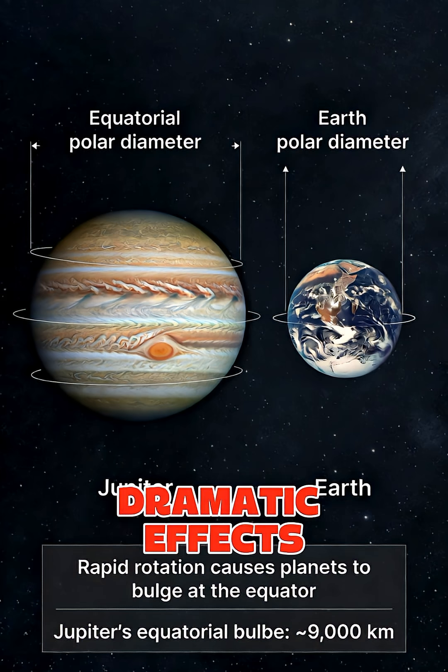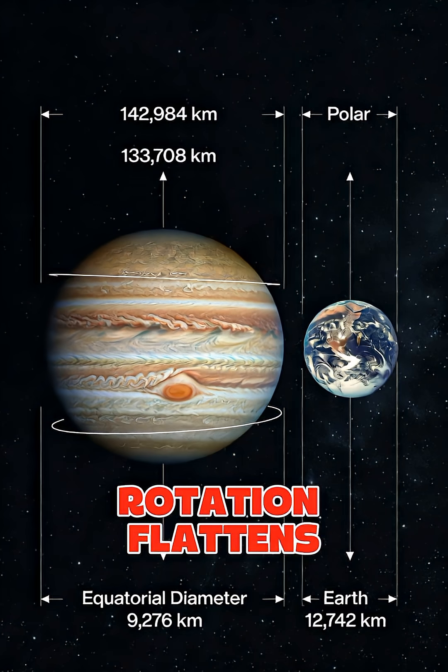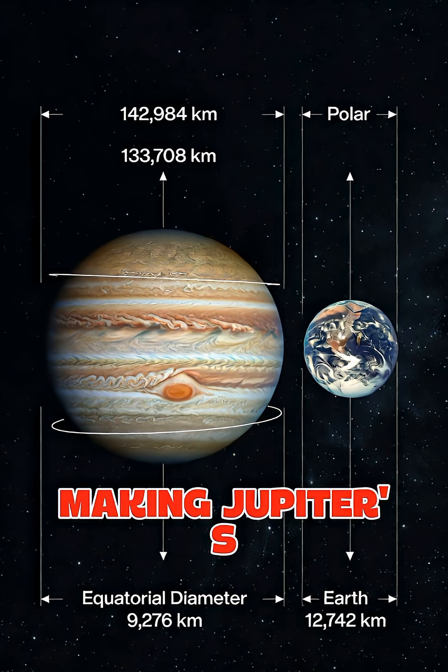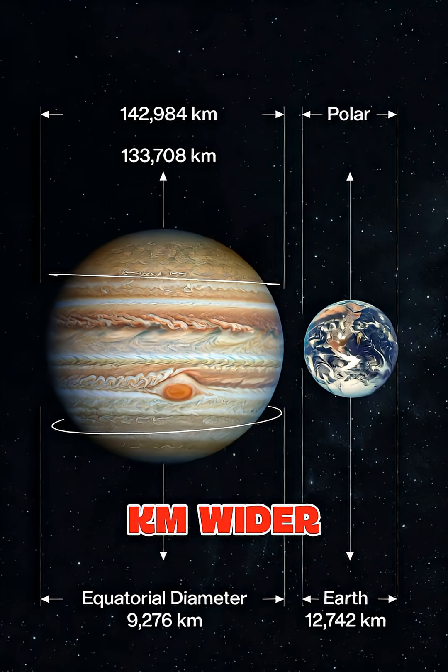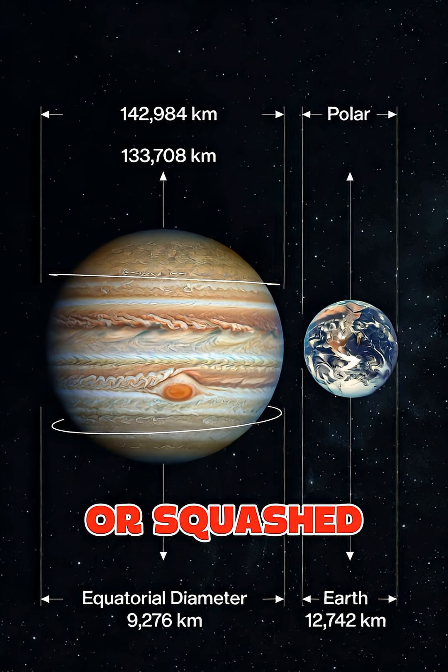This extreme spin creates dramatic effects on Jupiter's appearance and weather. The rapid rotation flattens the planet noticeably at the poles due to centrifugal force, making Jupiter's diameter 9,000 kilometers wider at the equator than from pole to pole, giving it a distinctly oblate or squashed shape.